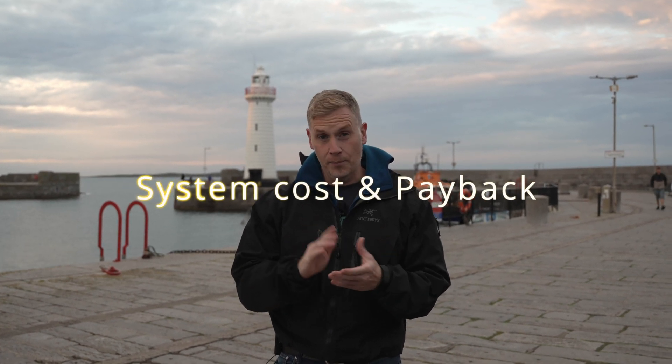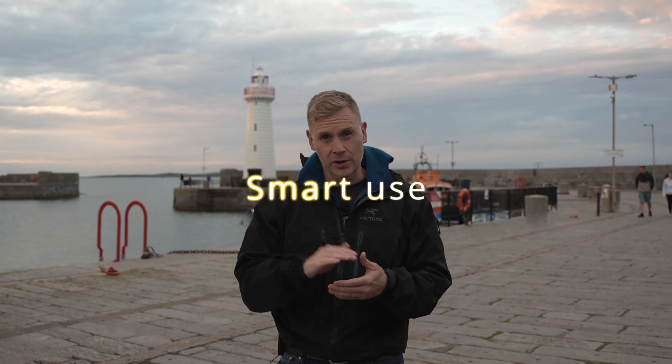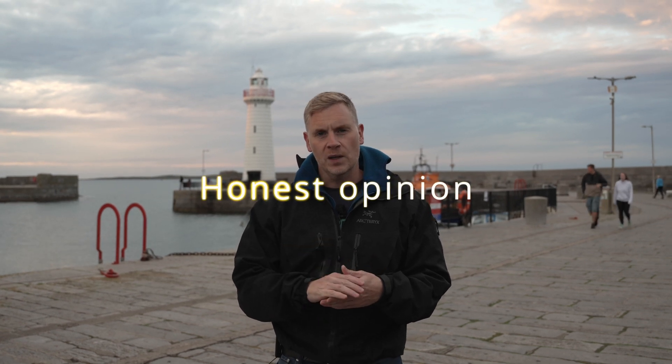I'm going to touch on three points. The first point is cost and payback. The second point is usage and smarter usage. And lastly I'm going to give my honest feedback on how I feel about solar today. Before I start the video I want to give a bit of a disclaimer — I'm not a solar expert. I'm a dad, I'm a husband, and I'm trying to find the most efficient way to run my house.